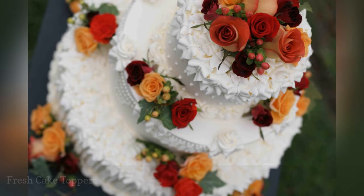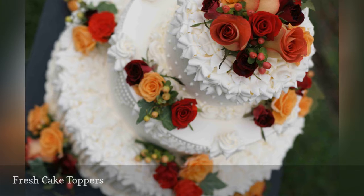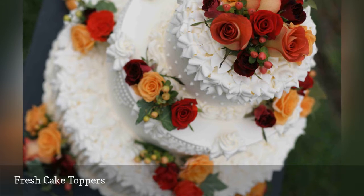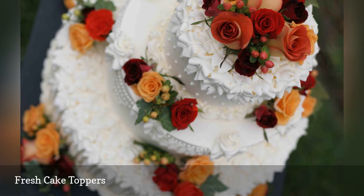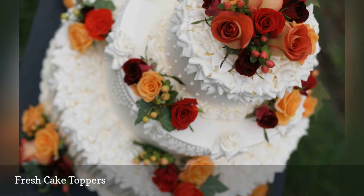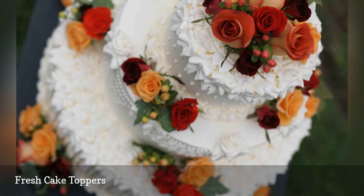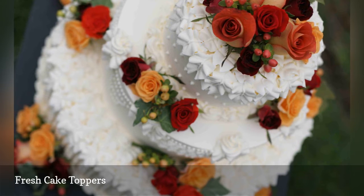Fresh flowers used as wedding cake toppers are a feast for the eyes. Use common sense and avoid flowers that are toxic or those that were grown with chemical pesticides. Your florist can work with your baker to make sure that the flowers and cake get along by using floral picks to keep sap from contacting frosting. Some edible flowers that are cake-friendly include pansies, violets, roses, marigolds, and daylilies.